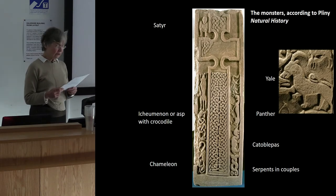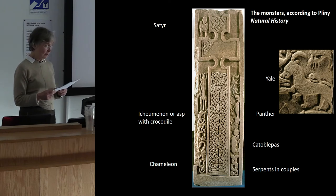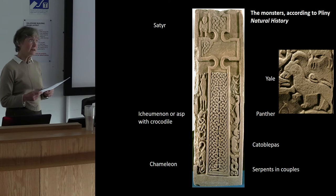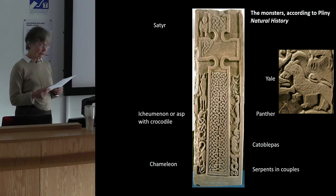Unlike the naturalistic animals, whose designs evolved from the traditional repertoire of Pictish sculpture, all the monsters on the front and back of the Pictish stone come from manuscript sources. Far from being a display of unfettered imagination, the entire menagerie on this stone is deeply informed by classical learning.